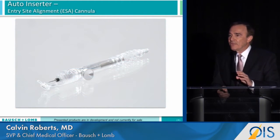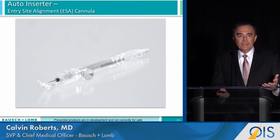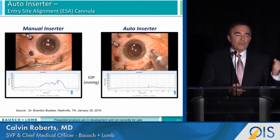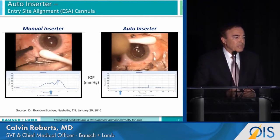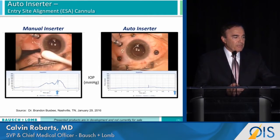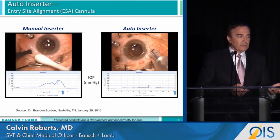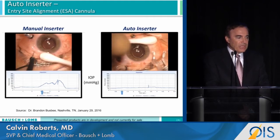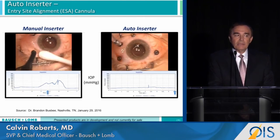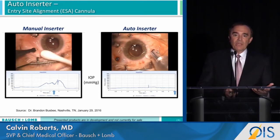A second innovation is a different way to make the scleral incision needed for vitrectomy. The graph below each video shows the amount of pressure required to puncture the globe. On the left, done manually, you can see the pressure as we push to put the valve into the eye — marking three to three and a half millimeters posterior to the limbus. On the right with the auto inserter, there is almost no pressure as we insert the cannula into the eye. For a soft eye, this could make a significant difference.